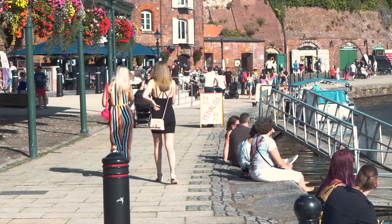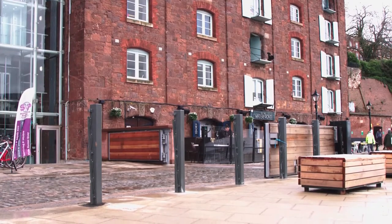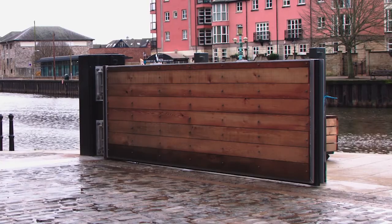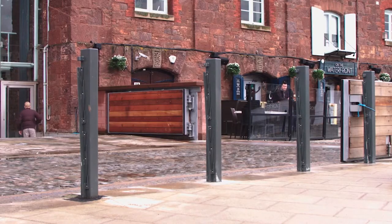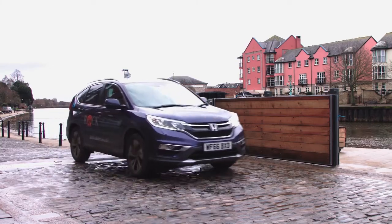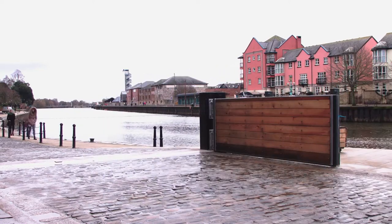As we go further south, there are some demountable barriers that we're installing on the quayside. Posts are continuously in position along the quayside, and they're covered with sort of black bollard covers. And when the flood comes along, then with the right amount of warning, teams will be deployed to remove those covers and then deploy metal panels between those posts to keep the floodwater back.